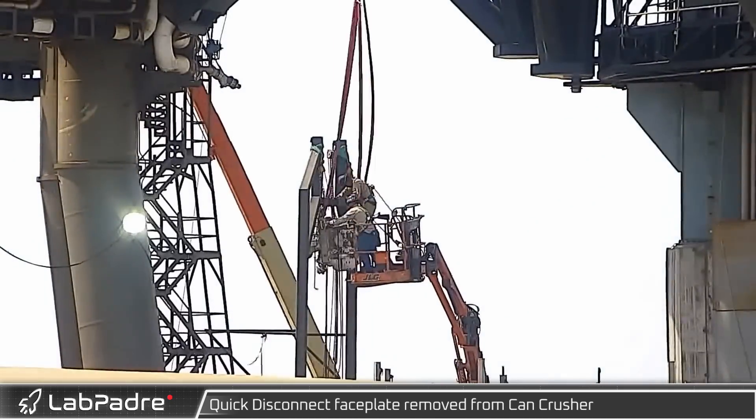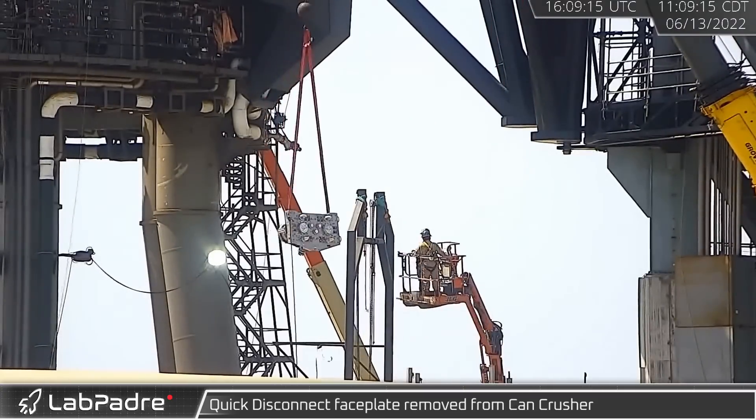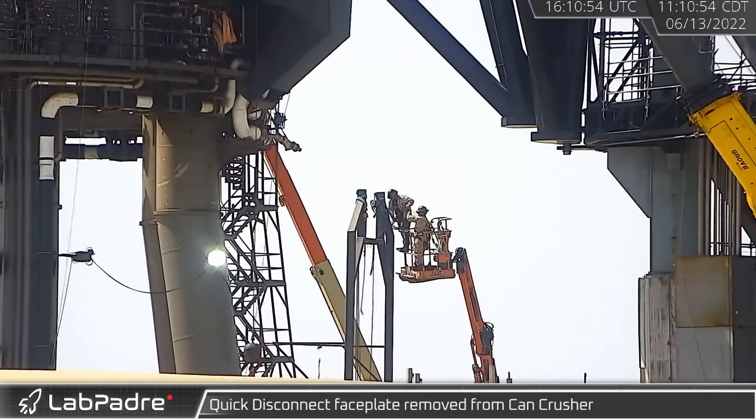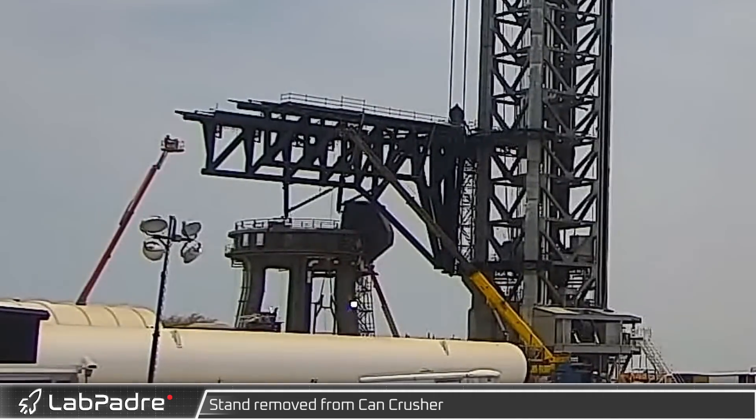At the ground testing facilities, the quick disconnect faceplate was removed from the can crusher stand in preparation for future testing. With the quick disconnect plate removed, the quick disconnect holding stand followed suit.